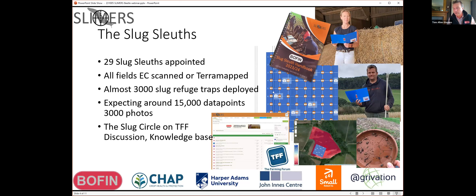We have now launched the Slug Circle on the Farming Forum. Those of you who have joined should have received joining instructions on how to contribute. We want your contributions — it's so important that we get the discussion going on slugs, because farmer knowledge has more value than most knowledge available to us. Please get on there, get the discussion going, and ask questions as well.